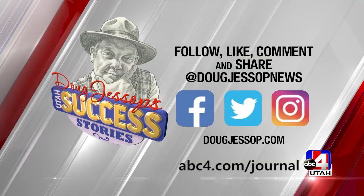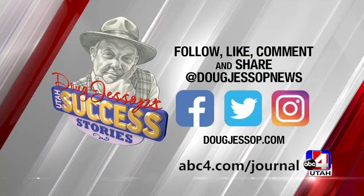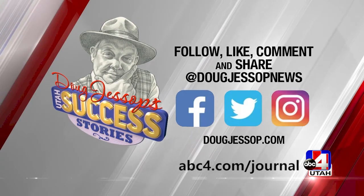To see the complete in-depth interview with Dr. Jones, go to abc4.com/journal. With another Utah success story, I'm Doug Jessup, ABC 4 News.